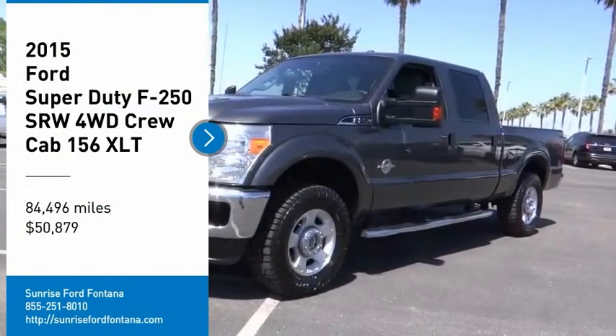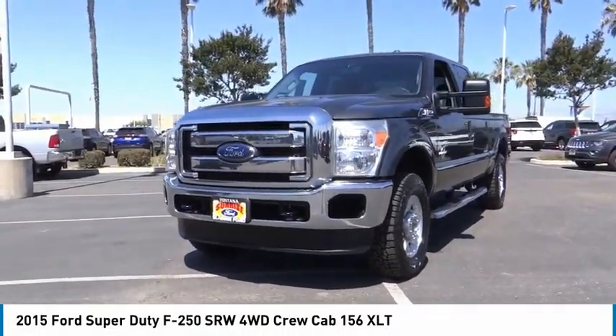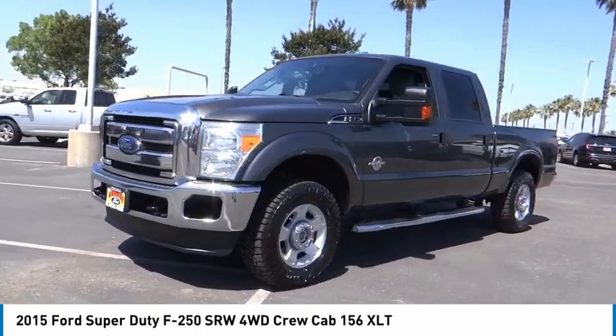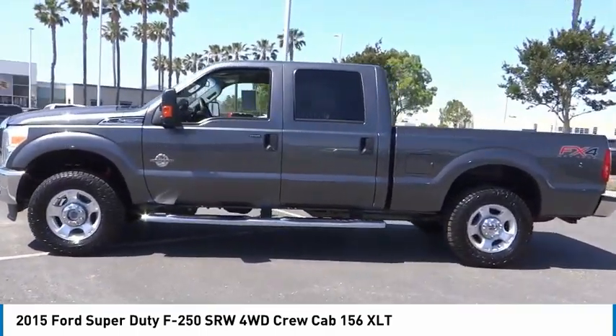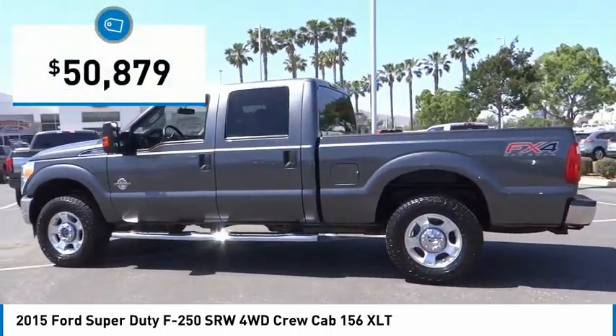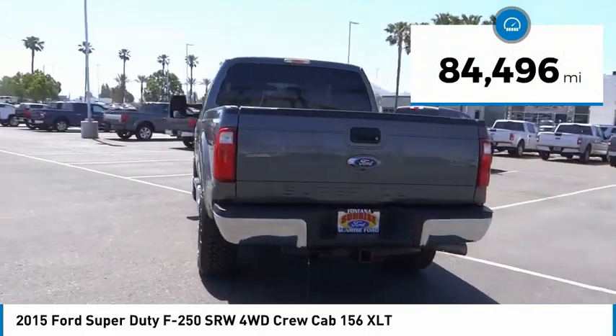Stop by and take a look at the 2015 F-250 Super Duty — head-to-head fuel efficiency, head-to-head towing, head-to-head torque. The Ford F-250 Super Duty is priced below $55,000, and this vehicle has less than 85,000 miles.